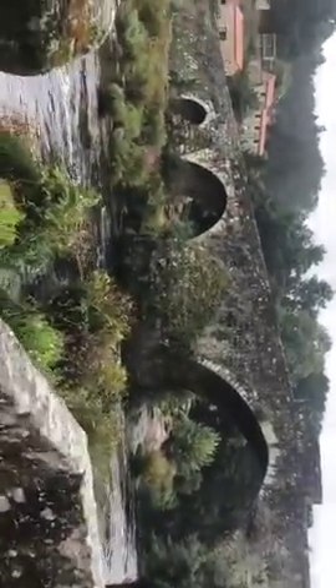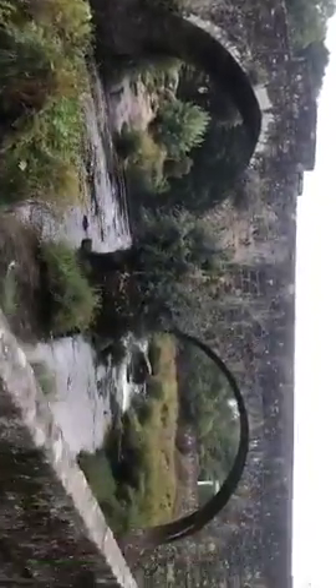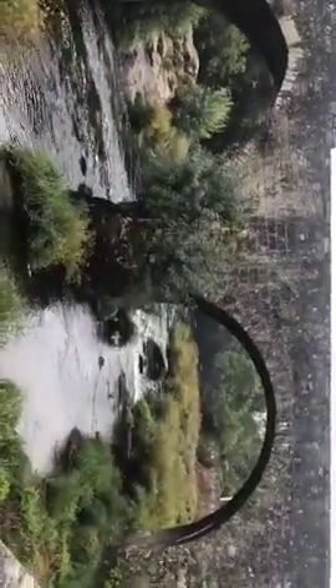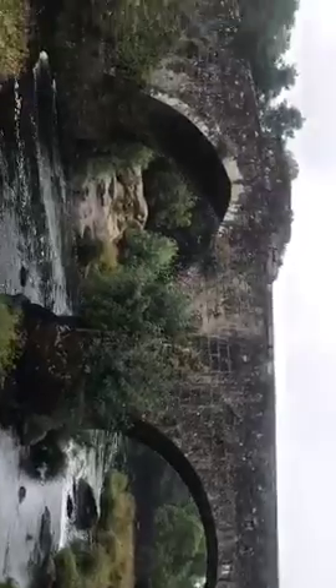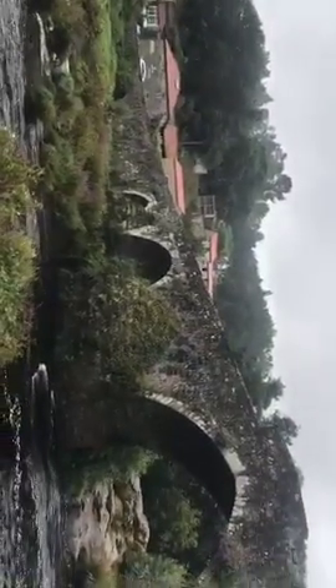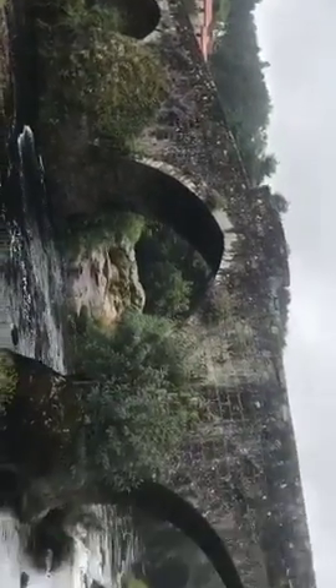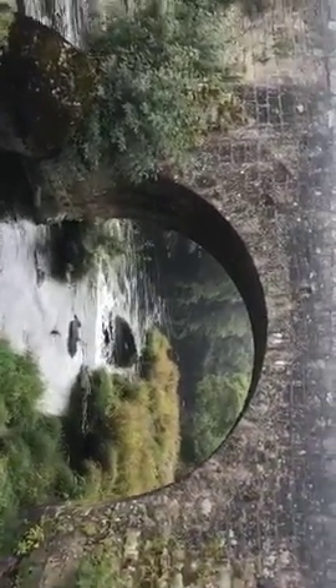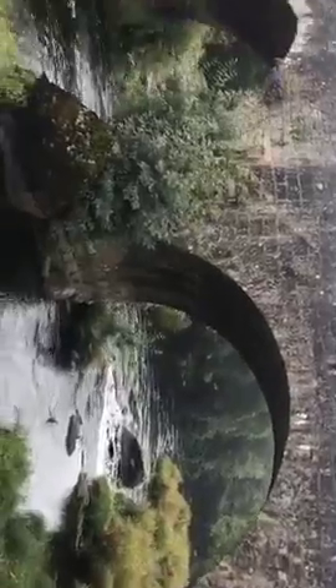Yeah, it's Roman. Wait, is it Roman? He said that they knocked it down so the Romans can't cross or something — maybe I'm wrong. He was saying that the locals actually drive their car across, but I'll cross it for you guys so you can see how small it is. So the locals drive their little tiny cars, maybe.